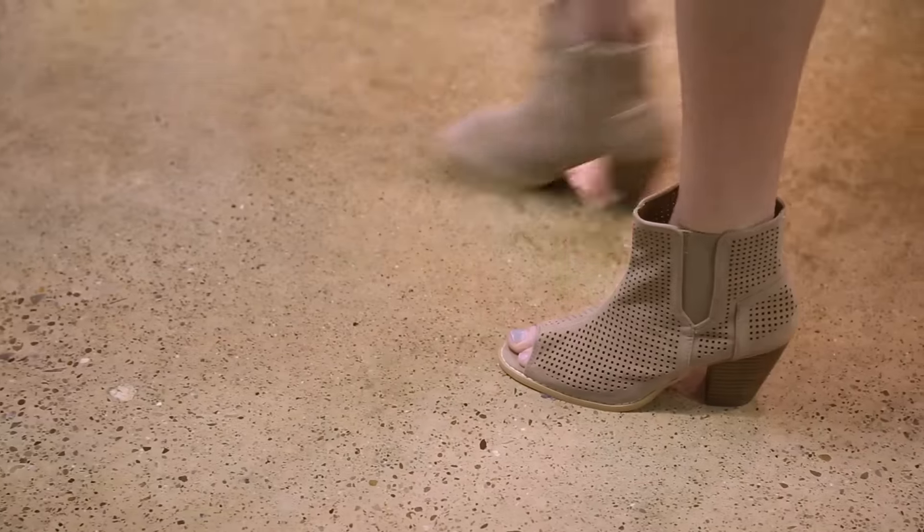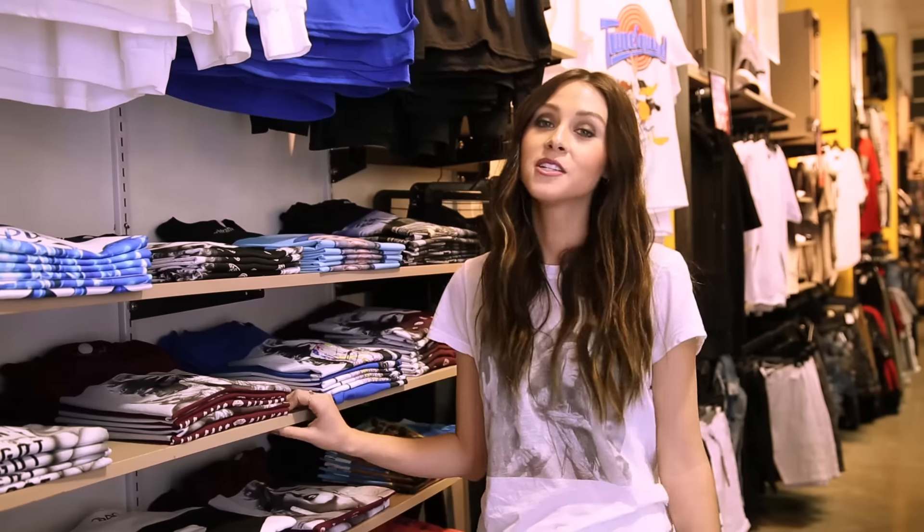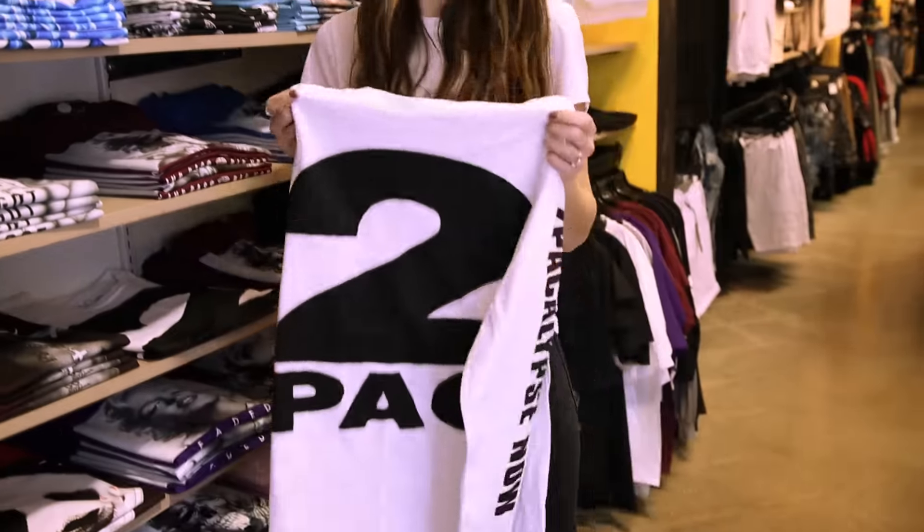Alright, now I'm going to shop for a graphic tee. So it was easy to find so many styles that I would want to wear, but I think I'm going to go with this graphic tee, and now I just need to complete the look.